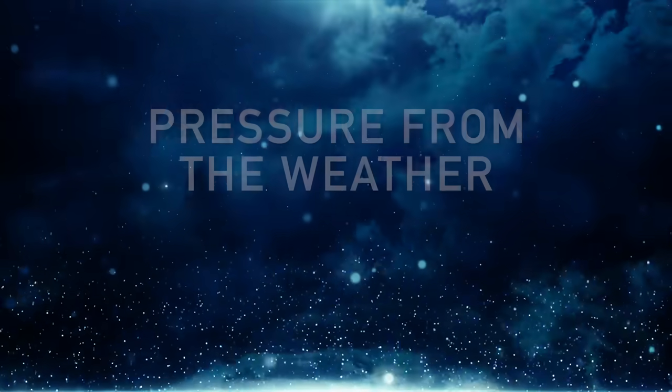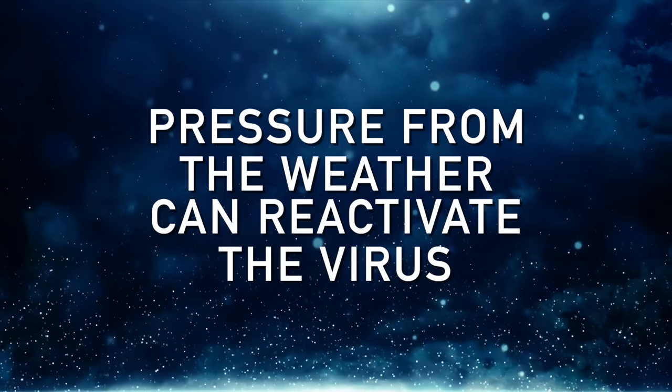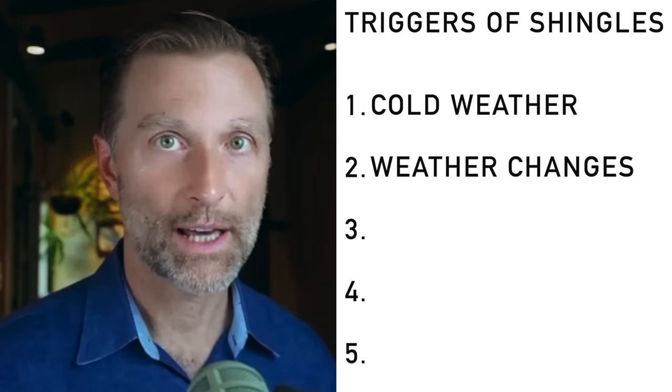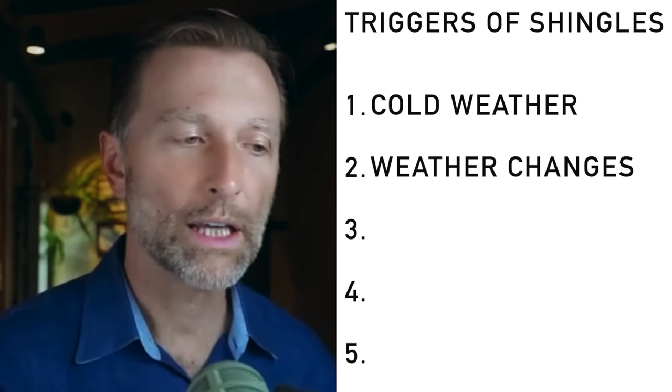Another trigger is pressure — sometimes from the weather. When the weather changes, the virus can be reactivated. That's a hard trigger to eliminate; I don't have a direct solution for that one. I think the solution is to build up your immune system so you're truly bulletproofed against it.